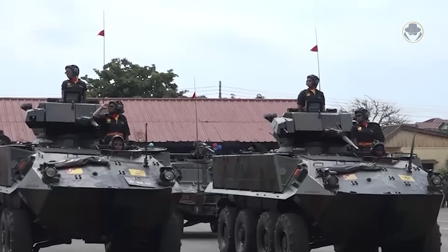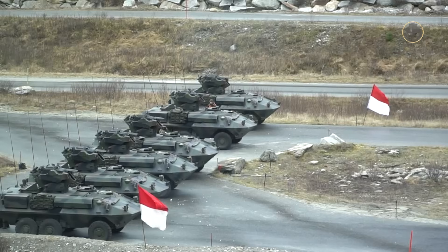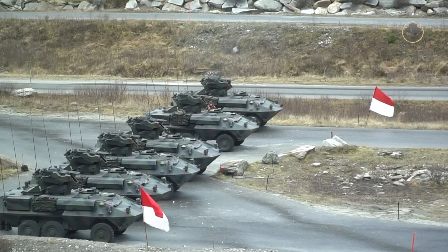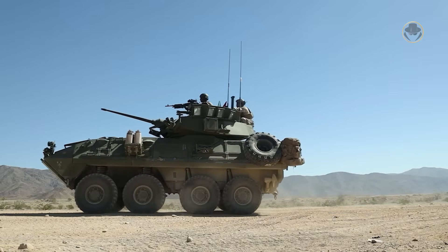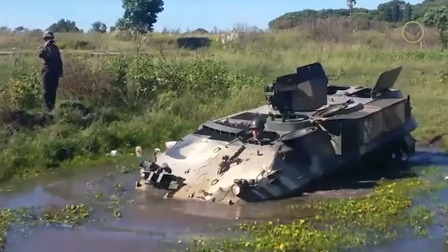The Piranha was indeed revolutionary for its time. Previously, Western armies generally regarded wheeled armoured vehicles as nothing more than armoured trucks or weapon systems suitable for only low-intensity conflicts. It was also one of the pioneers of modular design logic. Today, we are investigating the Piranha, the most influential wheeled armoured vehicle of the West.